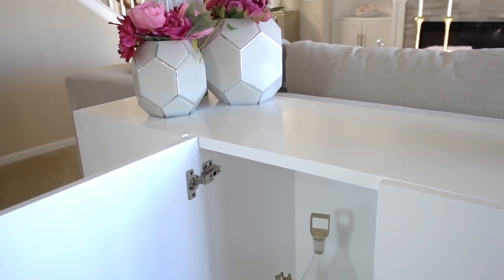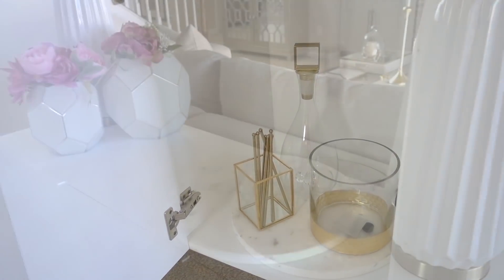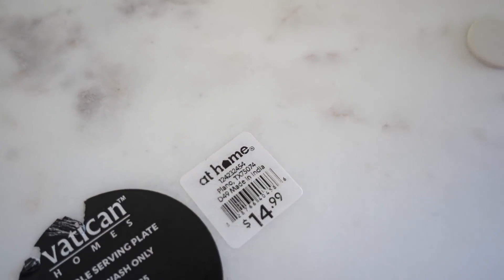Inside the middle cabinet I have some styling and function. Everything fits perfectly inside, and I got this beautiful piece of marble that can double for fruit and cheeses or as a tray for drinks. It was $14.99 and it had rubber feet on the bottom to protect the furniture.